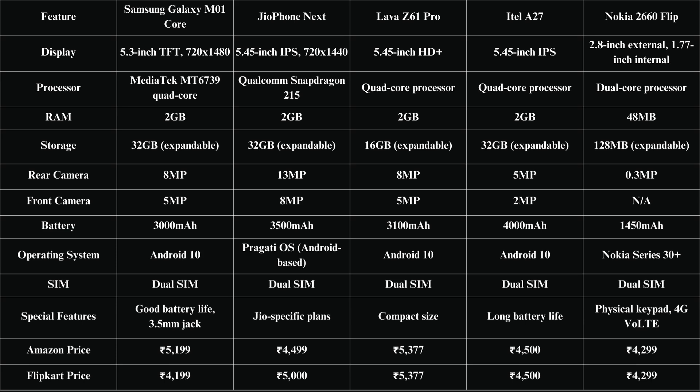Now the big question: pricing and offers. Currently, the Geophone Next is priced at around 4,499 on Amazon with special prepaid plans, while the Samsung M01 Core is available on Flipkart starting at 4,199. The Lava Z61 Pro is similarly priced at 5,377, and the ITEL A27 can be found for around 4,500. For those who prefer the Nokia 2660 Flip, it's available for 4,299.